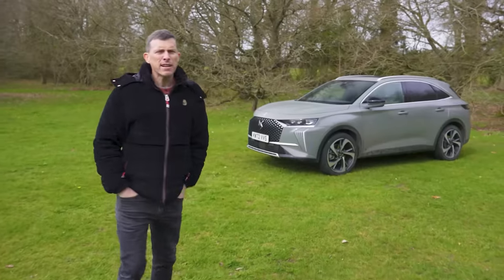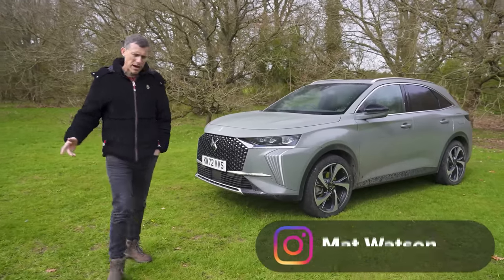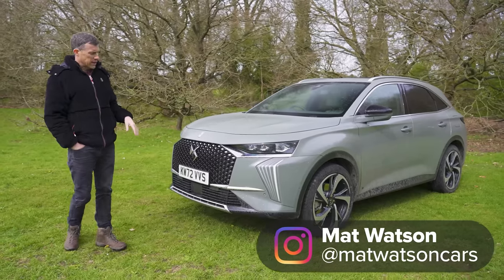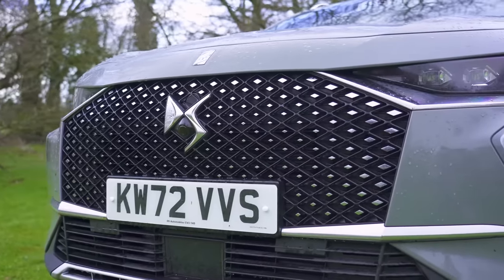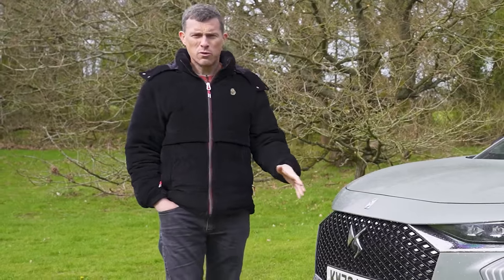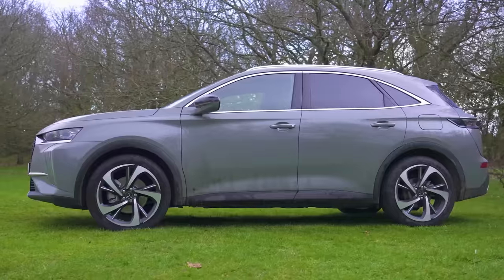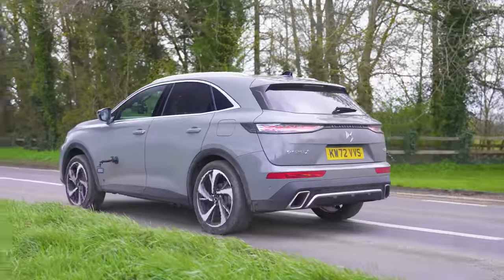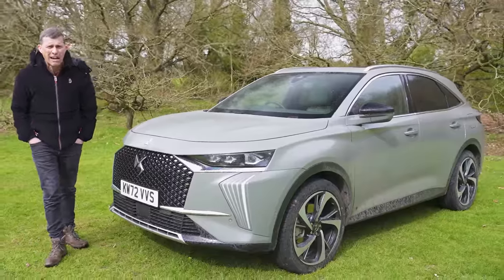This is the DS7 and it's a little bit like the Pompidou Centre in Paris because it's very French and it's designed to be quirky. In this video I'm going to tell you everything you need to know about this car, including some updates DS have made to it, including the removal of the name Crossback from the car's title. I'm going to talk you around the exterior, the interior, show you how practical it is, try its technology, take it for a drive and launch it to see how quick it is from 0 to 60 miles an hour.